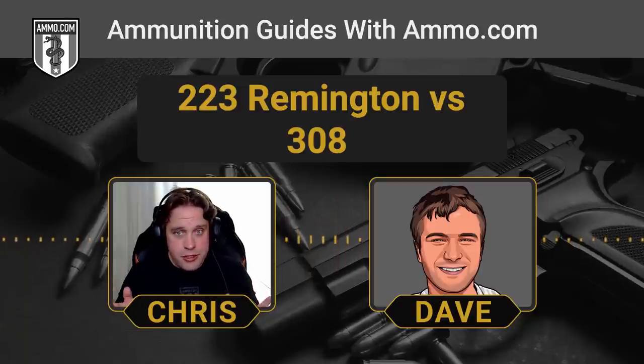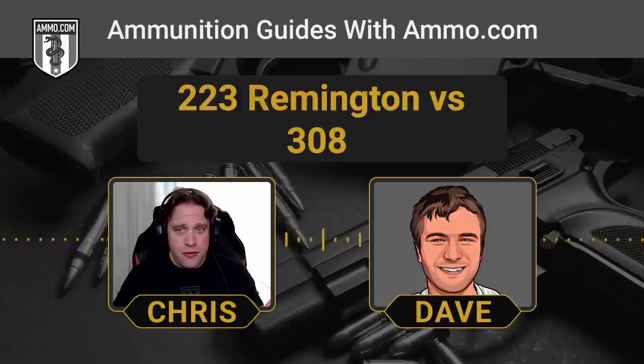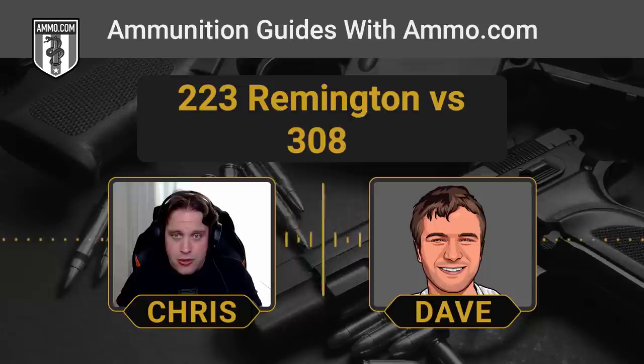If you're a hunter, .308 is where it's at. Those .30 caliber rounds really do the job on medium-sized game. You don't have to shoot 500 yards or more to make a .308 viable. But if you're just looking for a plinking round or high-volume shooting, you can't beat a .223 for price — it's about half the price of .308. Even in post-pandemic pricing, it's considerably cheaper.